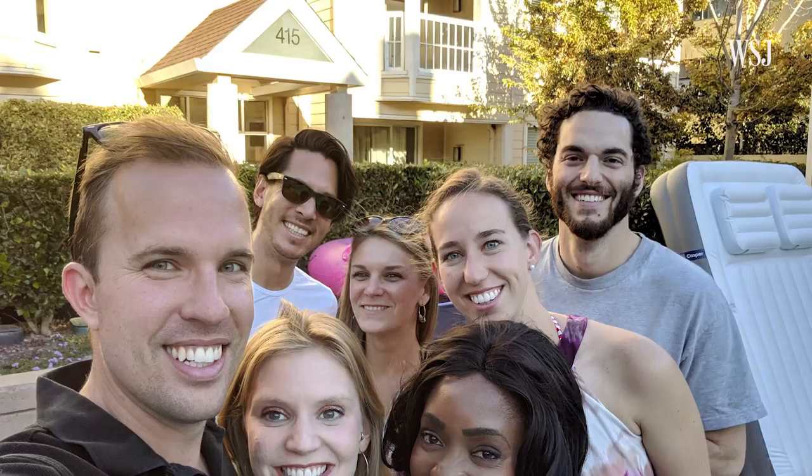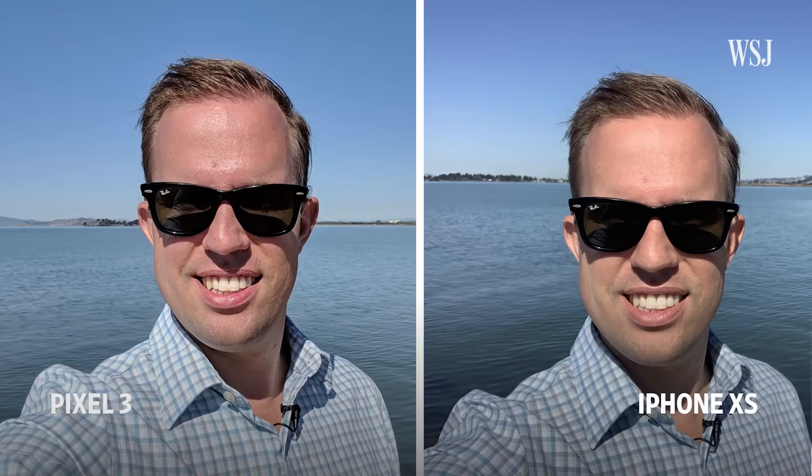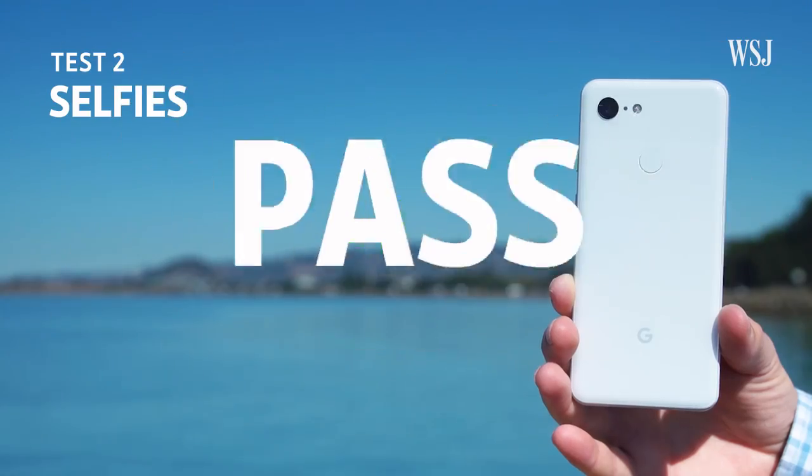Test number two: selfies. This is one where hardware actually really does matter. Google put a super wide lens on the front of the Pixel 3, so you can actually zoom out on your selfie and get it even wider. It's great if you have lots of people in the picture or just really short arms. Quality-wise, it ties with the iPhone and beats the Note 9, but I like the wide angle a lot. Google passes the test.